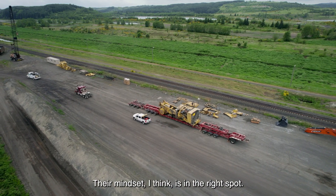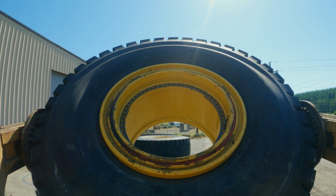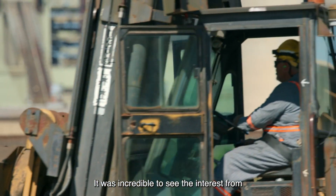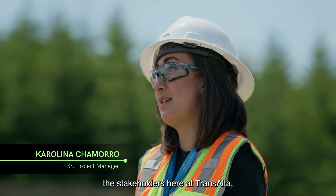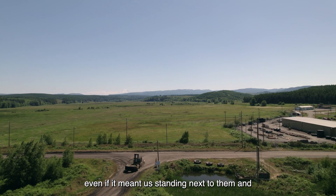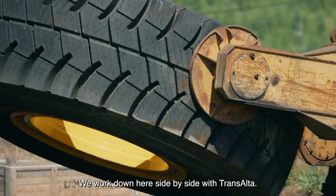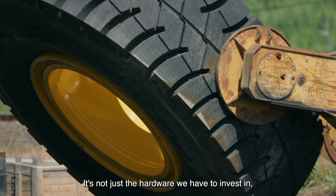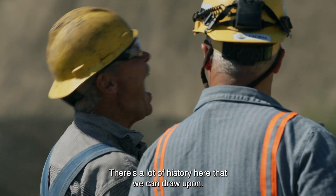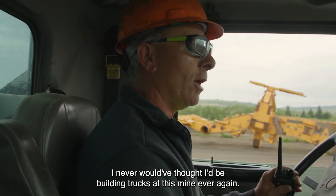Their mindset, I think, is in the right spot. It lines up with what TransAlta's values are. We're downsizing our carbon footprint in every way. It was incredible to see the interest from the stakeholders here at TransAlta, even if it meant us standing next to them and asking questions every two minutes. We work down here side by side with TransAlta. It's not just the hardware that we have to invest in, but we have to invest in the relationships. There's a lot of history here that we can draw upon. I never would have thought I'd be building trucks at this mine ever again.